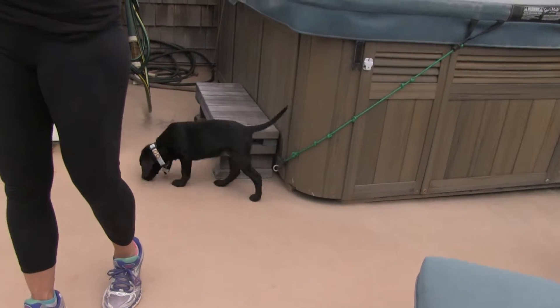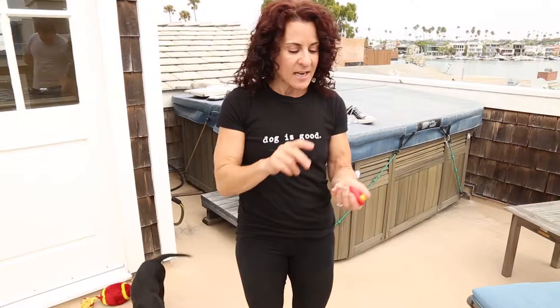Today we are going to work on the first step of teaching your puppy to stay. In the behavior stay, your puppy is going to have to master how to stay for duration, how to stay at a distance, how to stay with distraction, and how to stay in different locations with all those things happening at the same time. So we're going to set her up for success and just work very briefly on having her stay for a short amount of time.